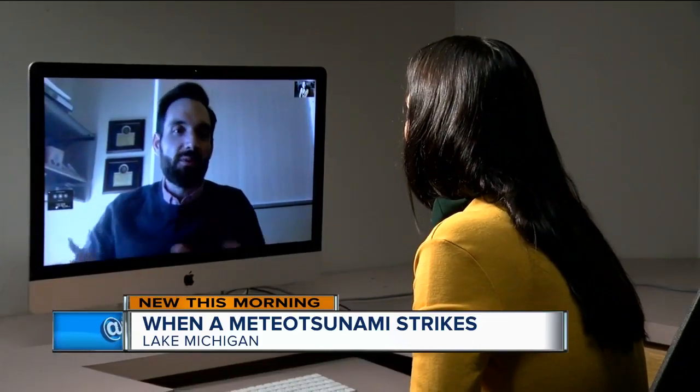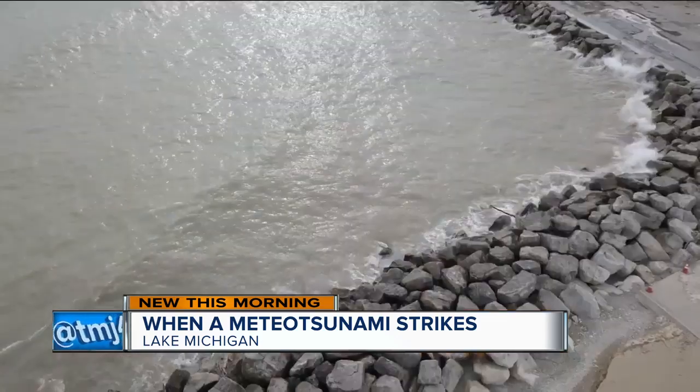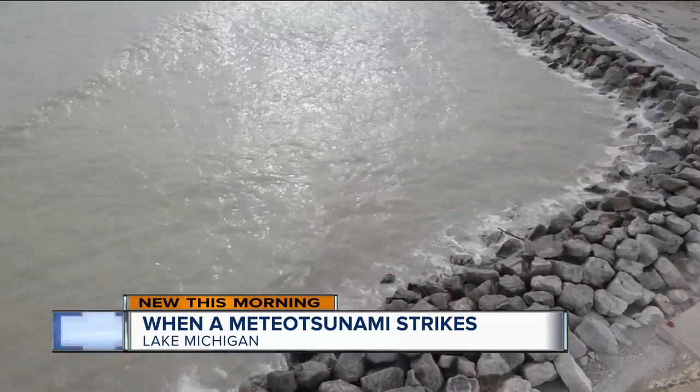National Oceanic and Atmospheric Administration scientist Eric Anderson is researching in Ann Arbor, Michigan, how meteor tsunamis can intensify rip currents.